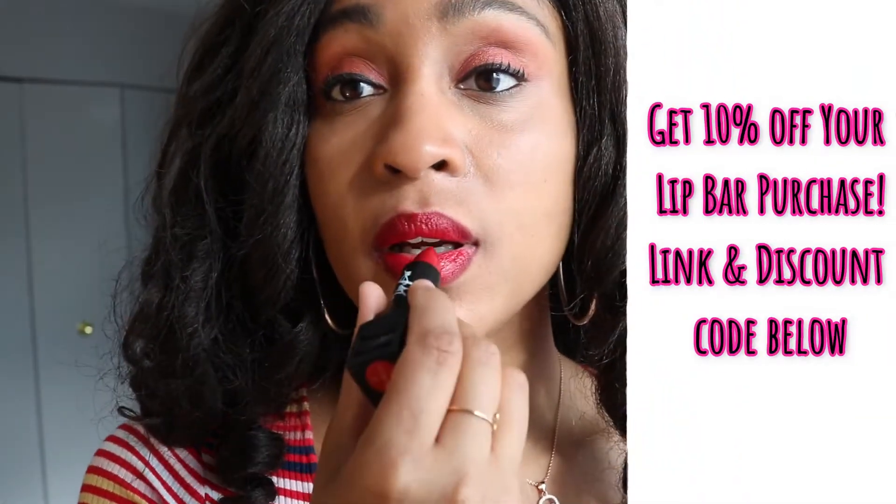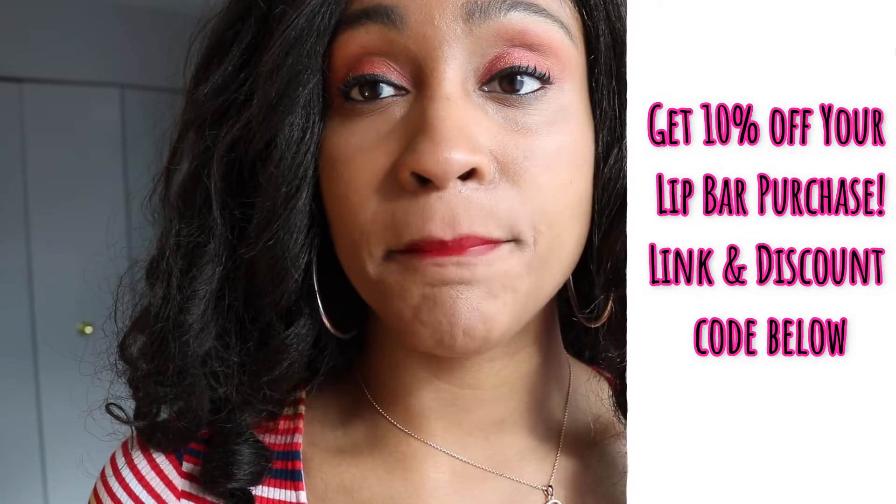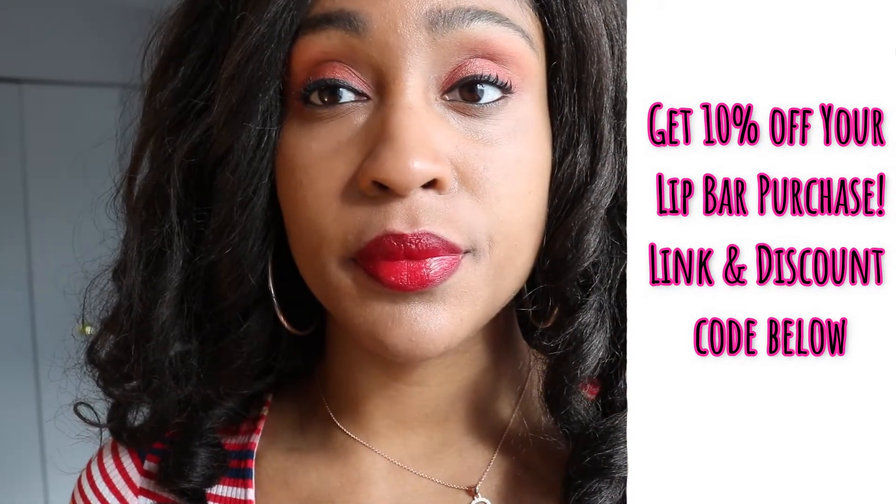I like this — this is not a matte lip color. This is a vegan lipstick, but it doesn't necessarily say what type of finish it has; it just says vegan lipstick. I really like this, y'all. I really, really, really like this lip color.